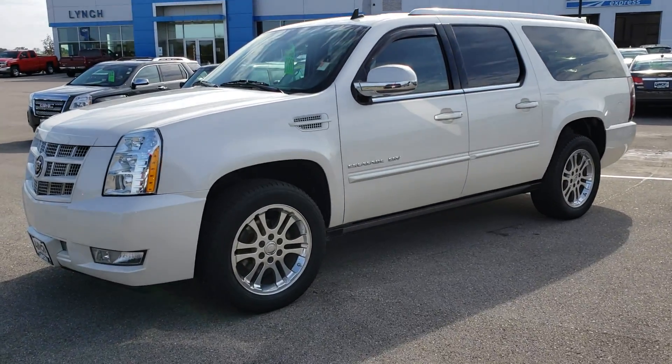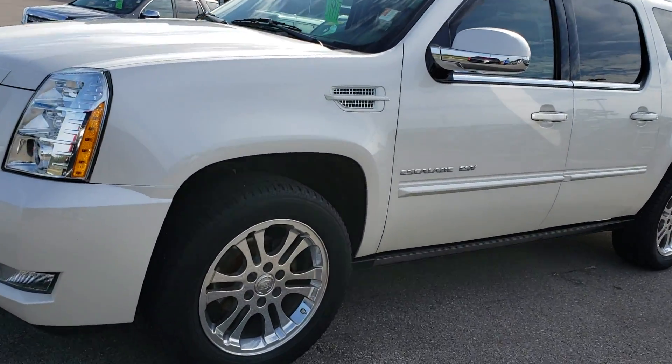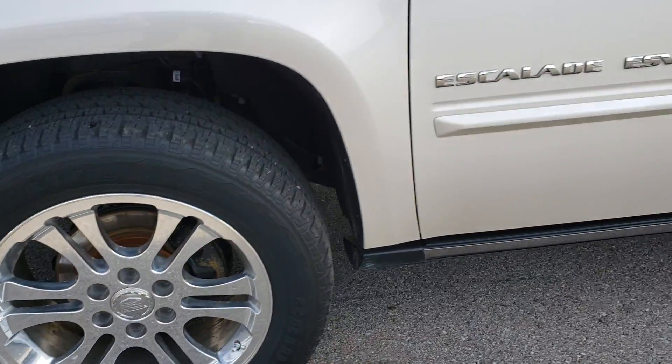It is pearl white in color, does have those Cadillac wheels on it — look great, still in good shape — and has the retractable running boards as well.